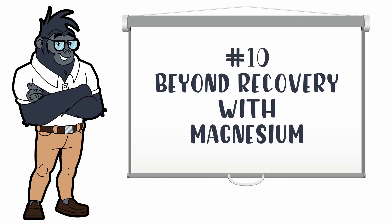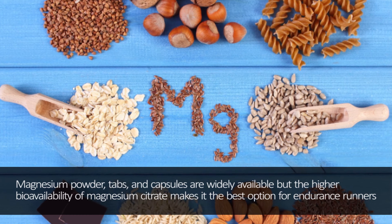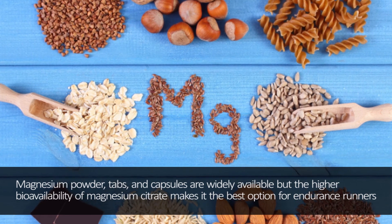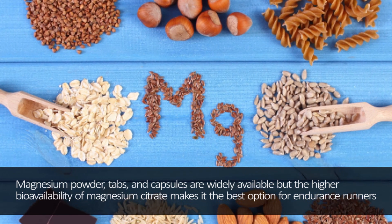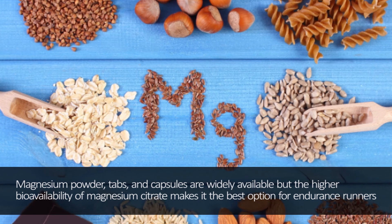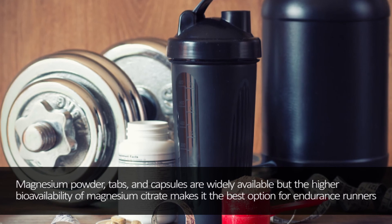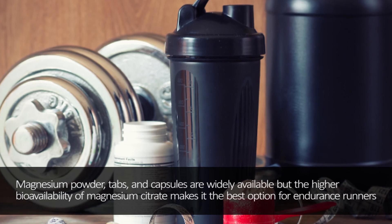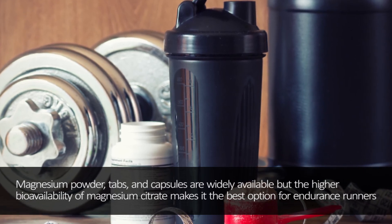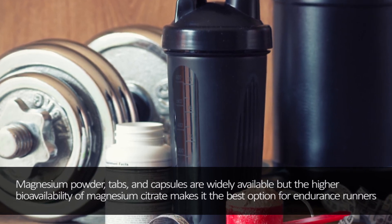Number 10: Magnesium. Magnesium deficiency is the second most common deficiency in the developed world, and even physically fit active people may be deficient, with serious implications for exercise performance. Magnesium is responsible for activating the enzymes that generate ATP, meaning any deficiency in magnesium means a deficiency in energy. Magnesium citrate, with its higher bioavailability, is the best option for endurance runners.